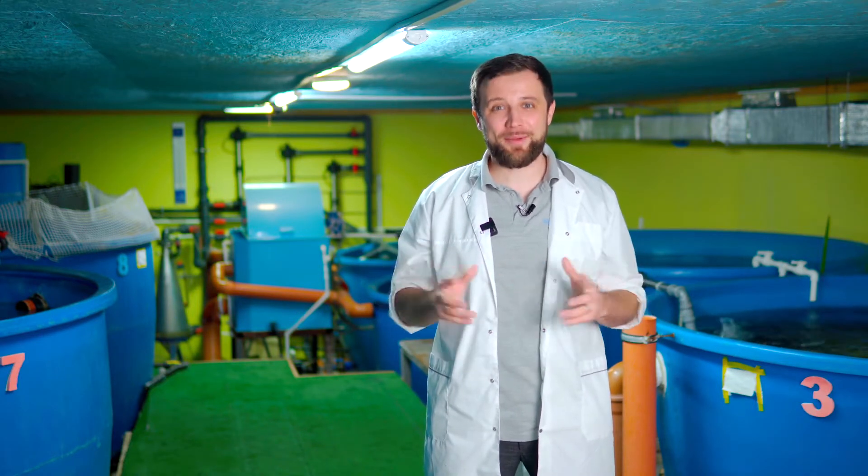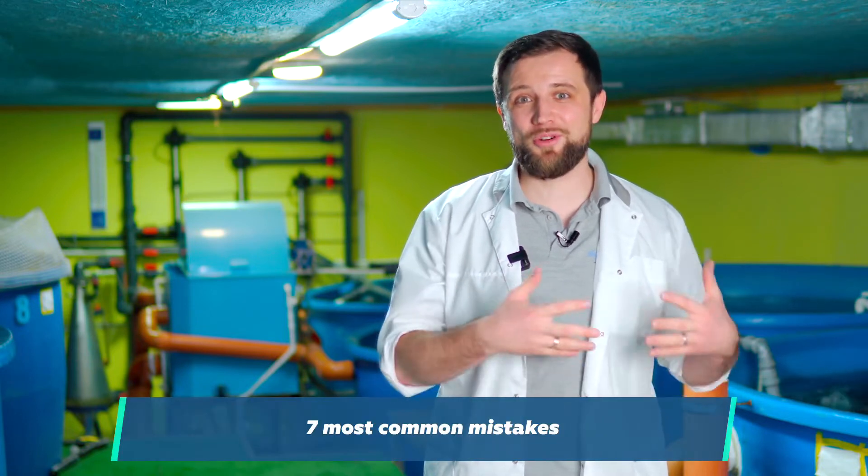How long does it take? What is the sequence of steps to properly build and launch a fish farm? And the most important reason why you need to watch the video all the way through: we will talk about 7 common mistakes, due to committing which many entrepreneurs lose a lot of time, nerves, and money. Let's go!